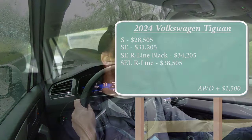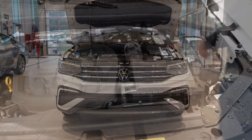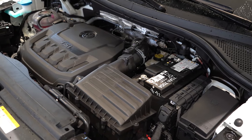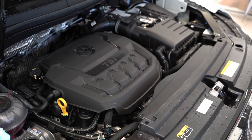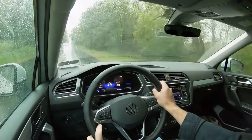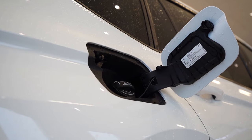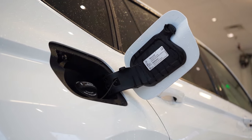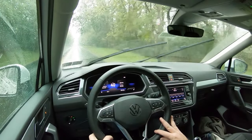Regardless of trim level, the powertrain is the same across the board. Powering the Tiguan is a 2.0-liter turbocharged inline four-cylinder producing 184 horsepower at 4,400 RPM and 221 pound-feet of torque at 1,600 RPM, sent through an eight-speed automatic. Zero to 60 comes in at approximately 9.1 seconds according to Car and Driver. Fuel economy is 23 city / 30 highway for FWD and 22 city / 29 highway for AWD, on regular unleaded.